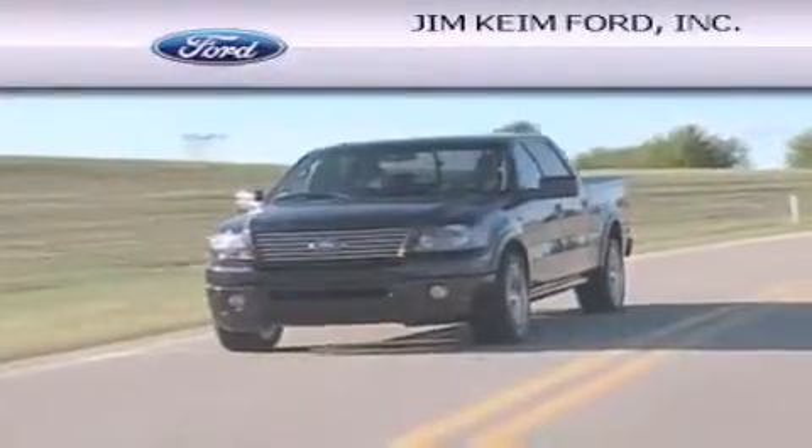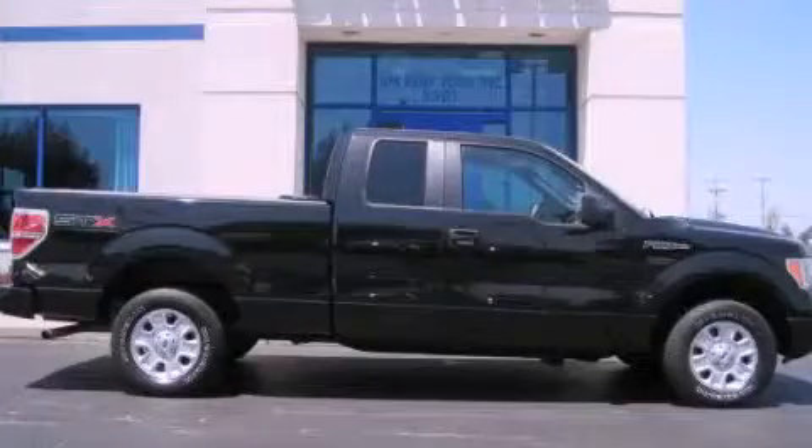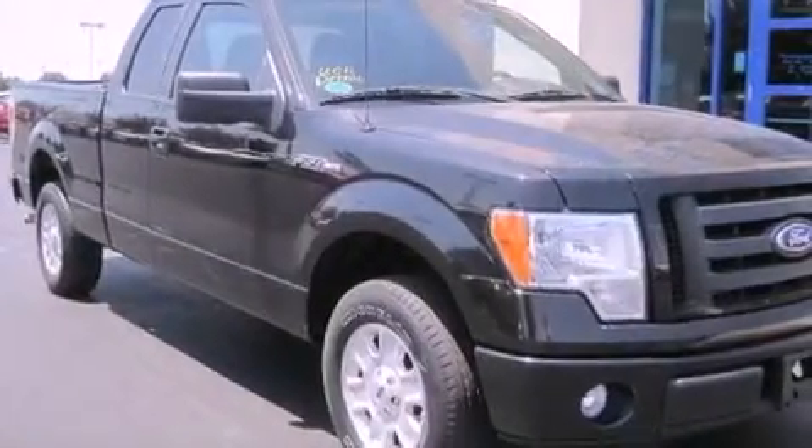Another fine vehicle offered by Jim Keim Ford. This is a 2010 Ford F-150 — strong, durable, and dependable.